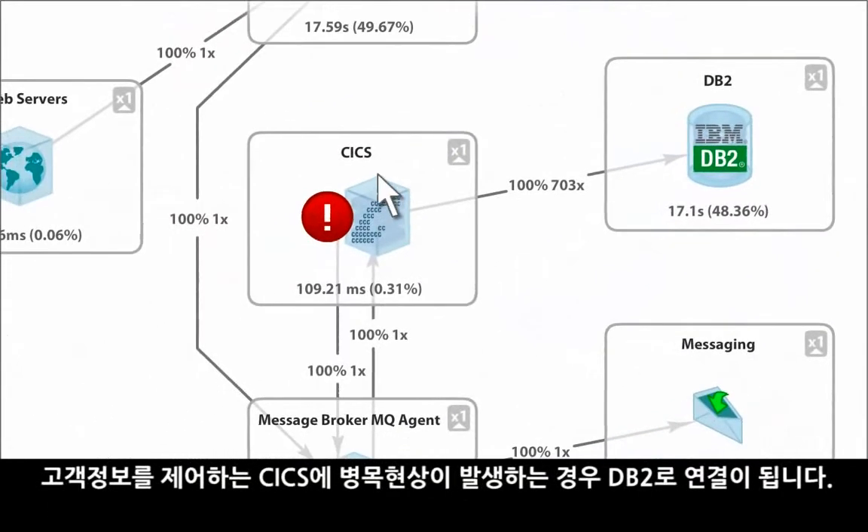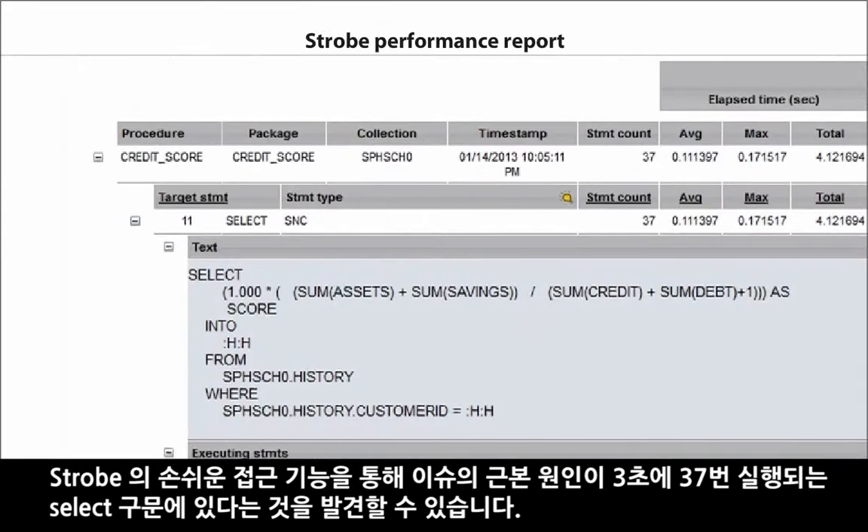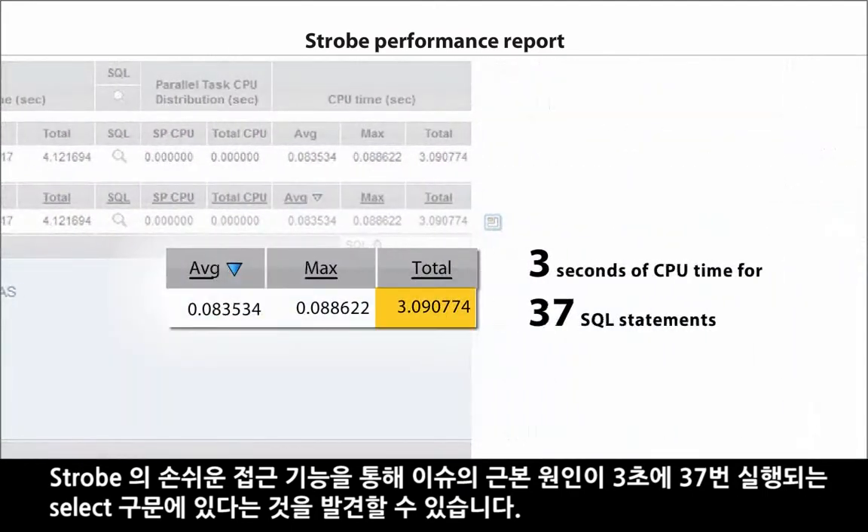The bottleneck here is apparently in the CICS region making calls to DB2. With easy access to Strobe's deep dive capabilities, we discover that the root cause is a SELECT statement executing 37 times, taking 3 seconds to complete.